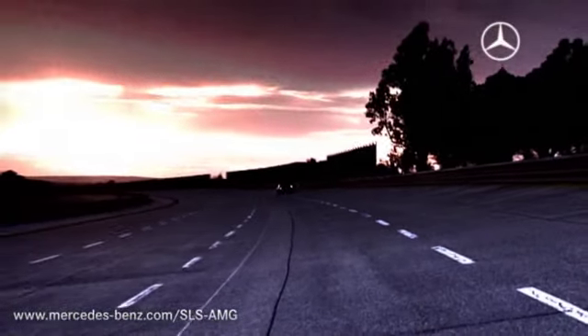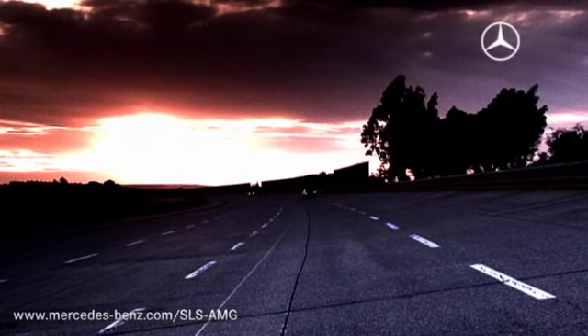Testing on the Pista di Nardo. High performance for the highest of standards.